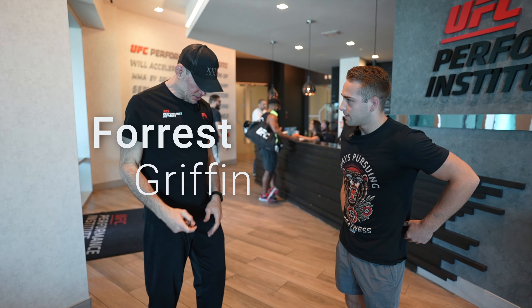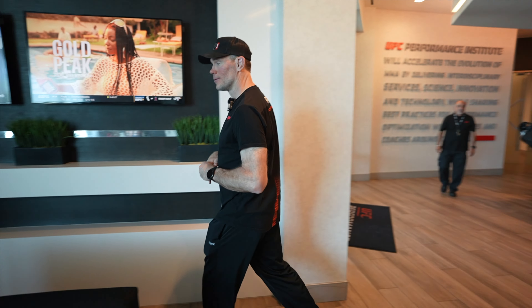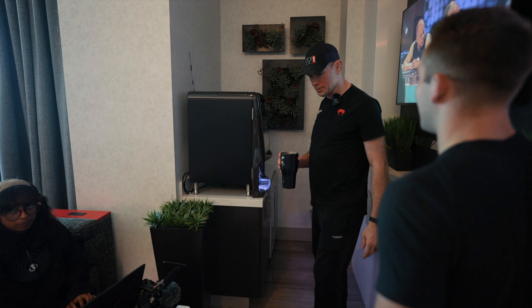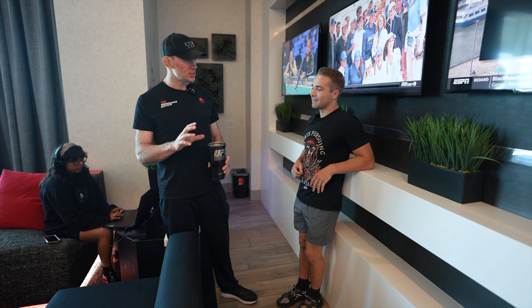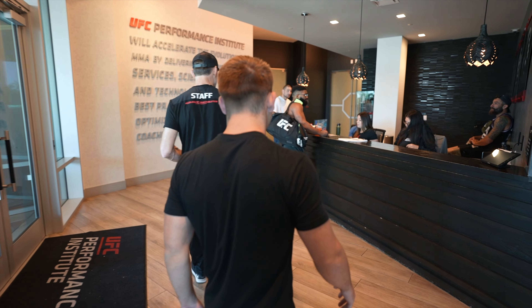Thank you guys for coming out. It should be good. So we're here with Forrest Griffin, he's gonna give us the Performance Institute tour. First thing and most important thing — this is the coffee machine. I love coffee, I'm a huge coffee drinker myself. Me too, too much sugar in mine. What I do is take a vanilla protein drink, just get a little splash of the vanilla protein in the coffee.